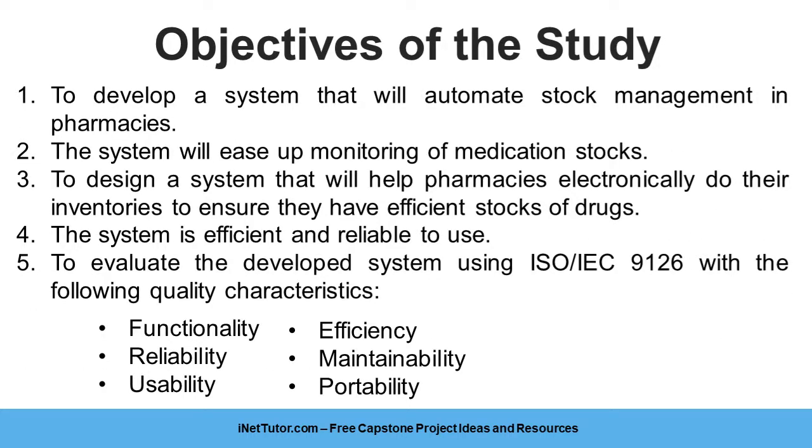The main objective of the project is to develop a system that will allow pharmacies to electronically manage their stocks. Specifically, the project aims the following objectives: 1. To develop a system that will automate stock management in pharmacies.